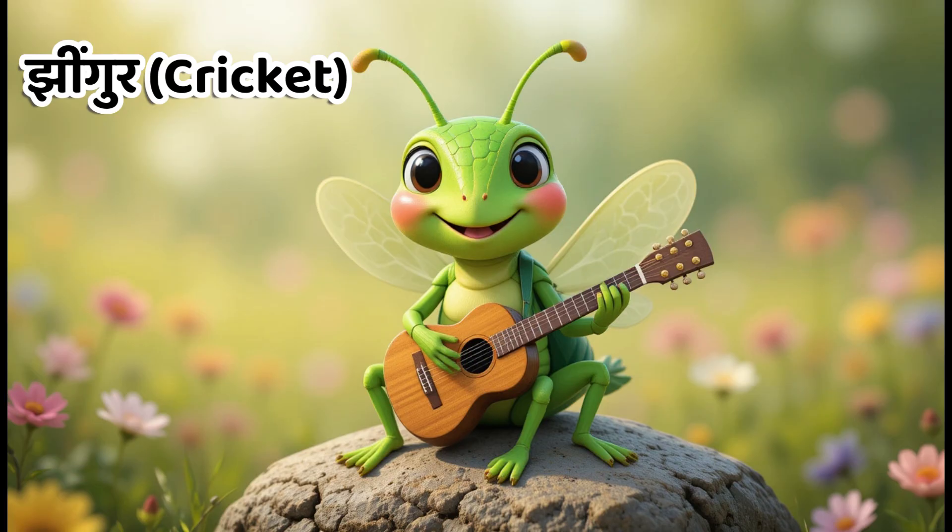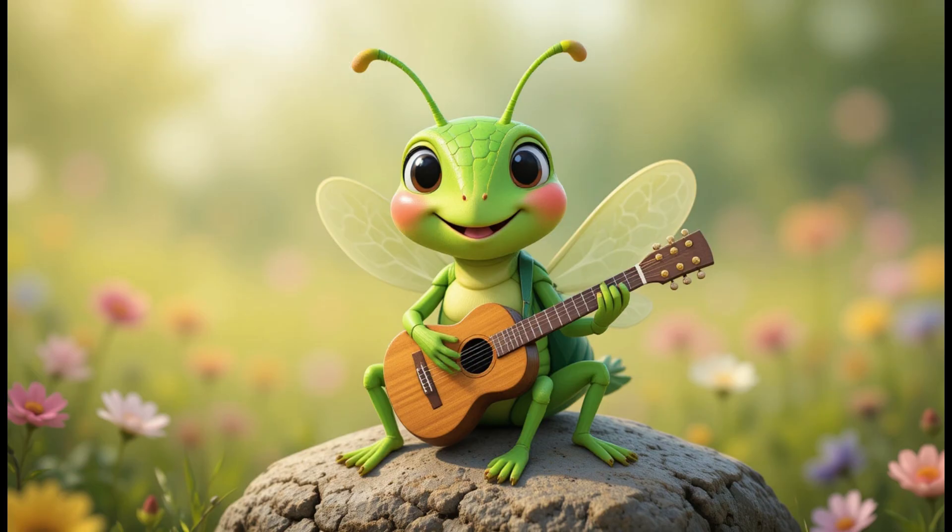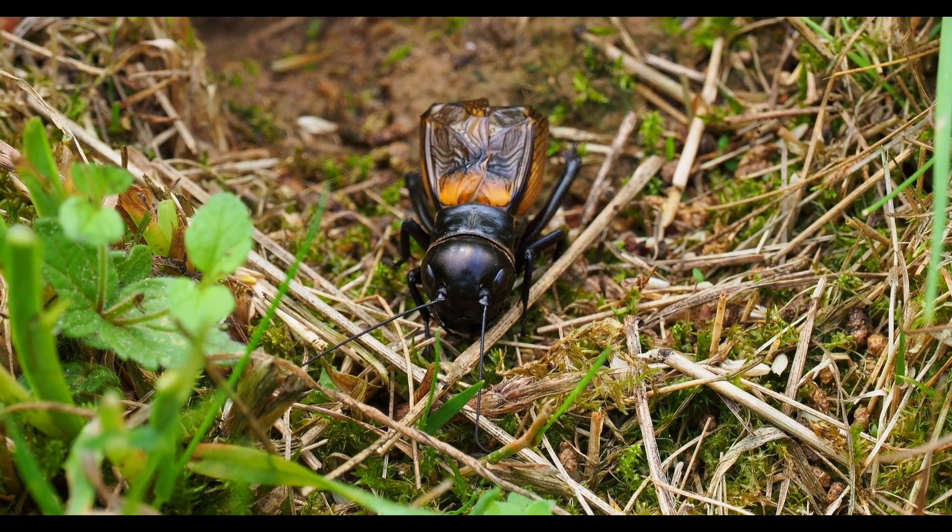Kids, this is cricket. In Hindi, we call it Jingur. Crickets are known for their chirping sound at night.